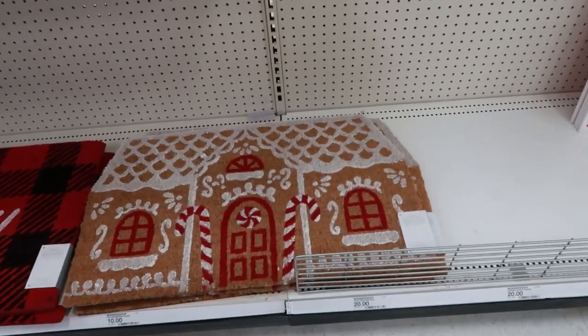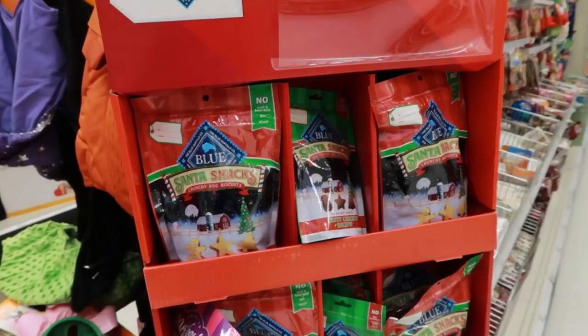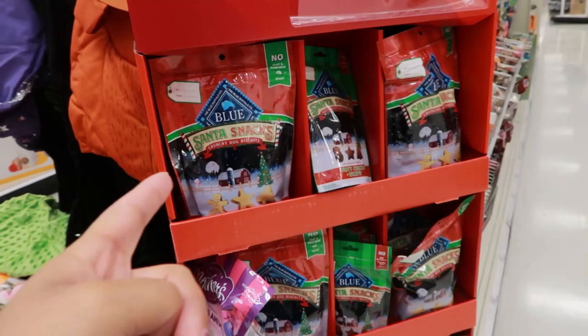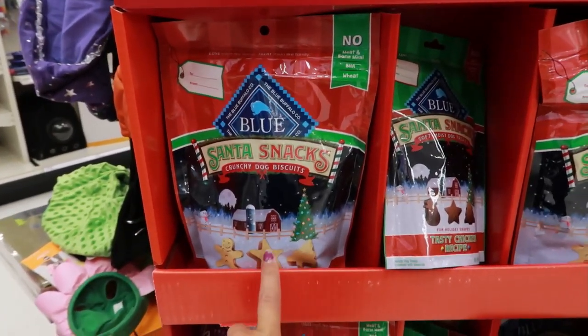Oh look at this — it's even shaped like a gingerbread house storage box. I have never seen that before. For your doggy — Bluey has arrived! I haven't seen everything else here in the dog section — it's all still Halloween — but Bluey is ahead. They've also got Santa snacks and crunchy dog biscuits.